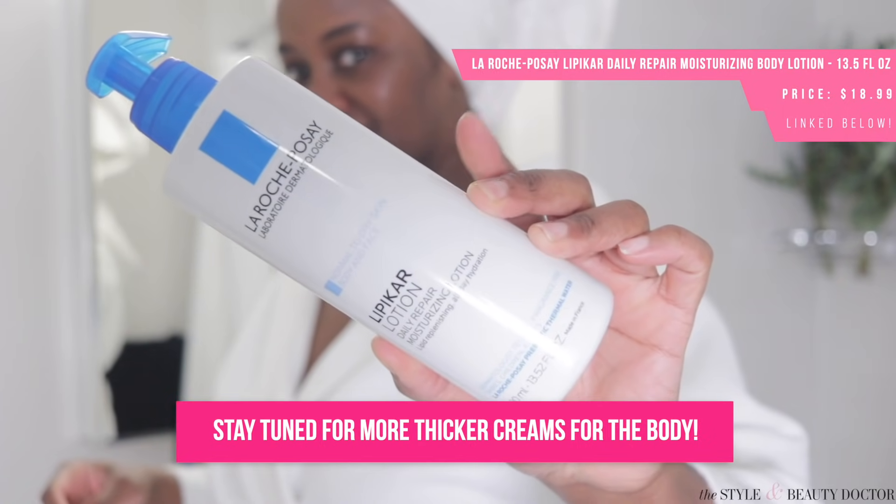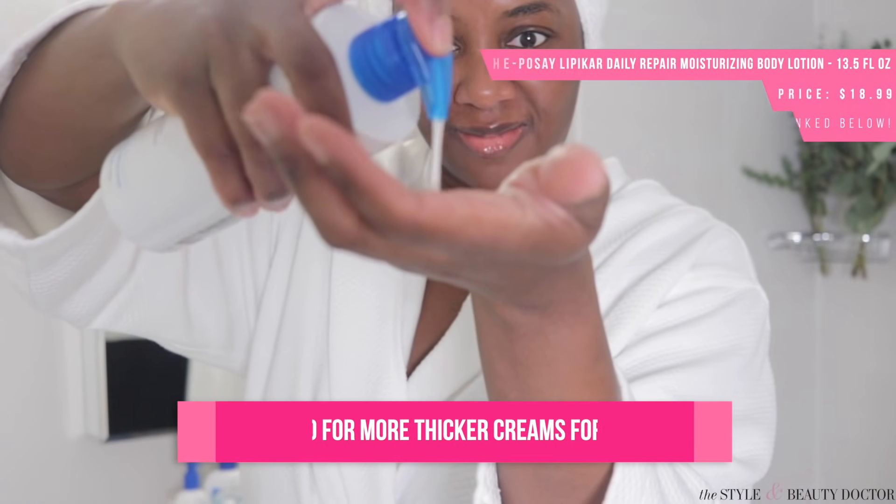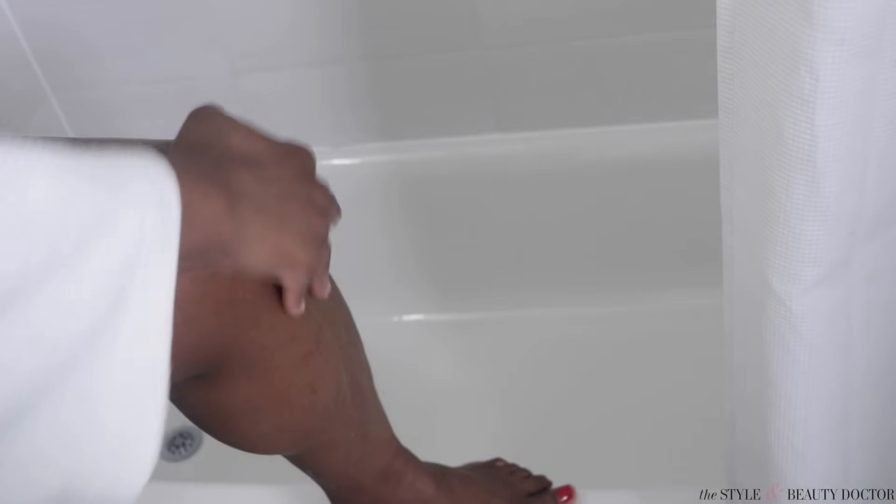An affordable option to check out is the La Roche-Posay Lipikar Lotion, $14.99, and you're getting 13.5 fluid ounces of product. This is something you can use on your face and your body. I have oily skin and I've used that lotion on my face — it's not bad, especially when it's cold and dry out.